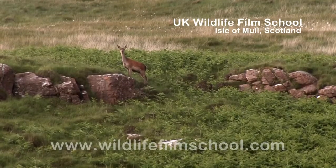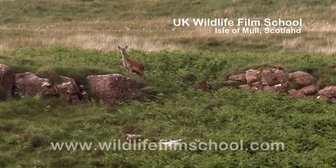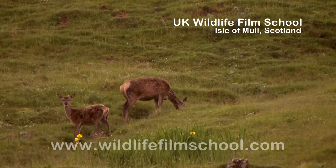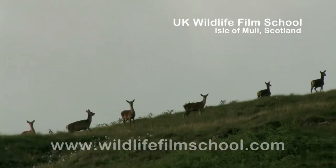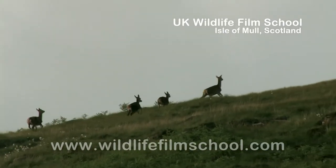The red deer is the UK's largest deer species, with the stags reaching two meters in length. True to their name, most sport reddish-brown summer coats, with some being flecked with white spots. The red deer are currently thriving on Mull, inhabiting woodlands, hillside and moorland.